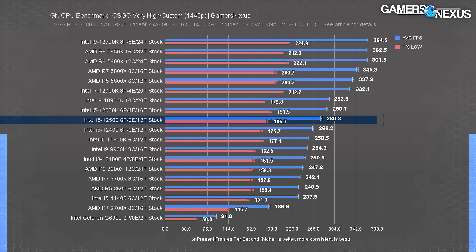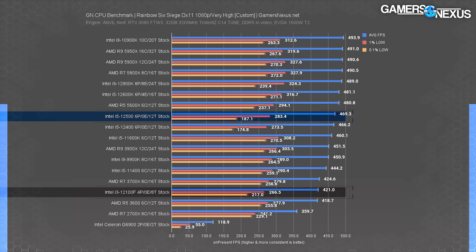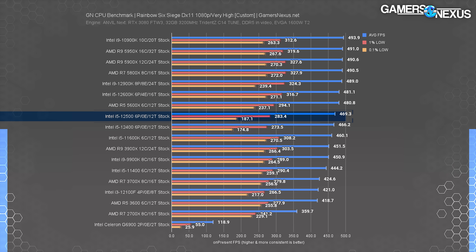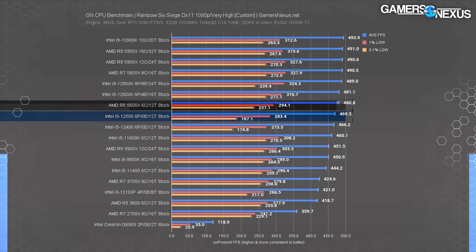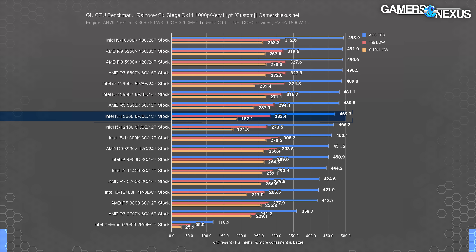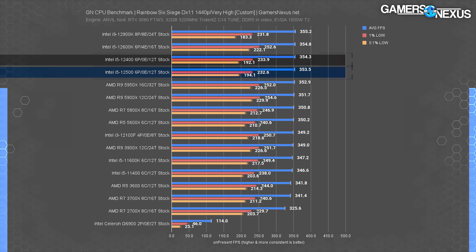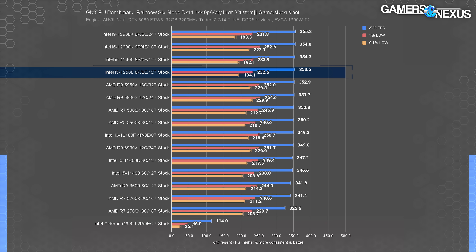Results are the same at 1440p — still CPU-bound with no real change. In Rainbow Six Siege at 1080p, the i5-12500 ran at 470 FPS average, leading the i5-12400 by just 3 FPS or 0.6% — not perceptible to a human player. The i5-12100F achieves 89% of the 12500's performance, keeping its position as a strong budget candidate. The 5600X slots in above at 481 FPS average, leading by about 2.3% but costing a bit more. At 1440p the 12500 and 12400 performed identically — both close enough to the GPU limit that frame rate is clipping, so they all look the same.